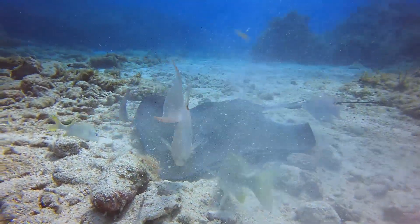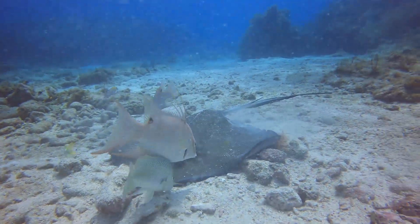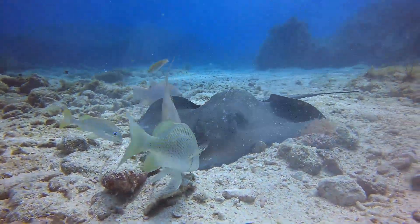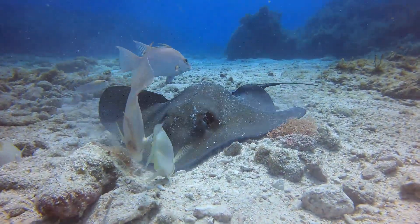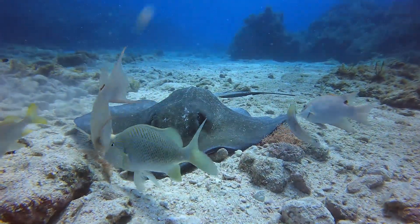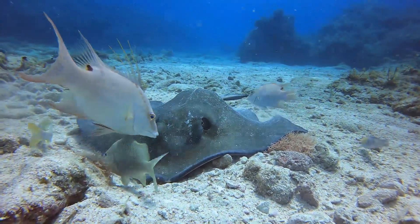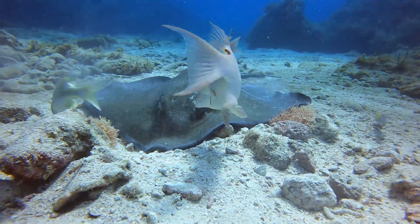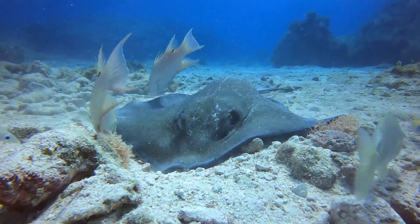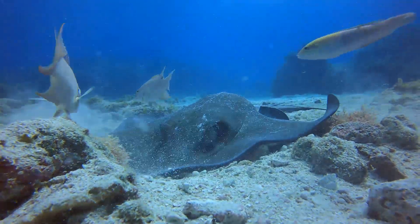How can you tell if you have a Southern Stingray? These diamond-shaped rays are olive brown to green-gray on top and creamy-white underneath. Their pectoral fins can grow up to a total width of 79 inches, which they use to stir up the sandy ocean floor to either reveal crustaceans and small fish, or bury themselves to hide from predators or prey.